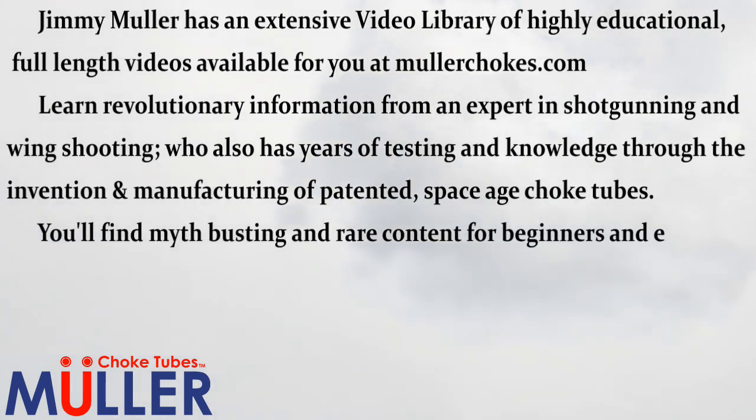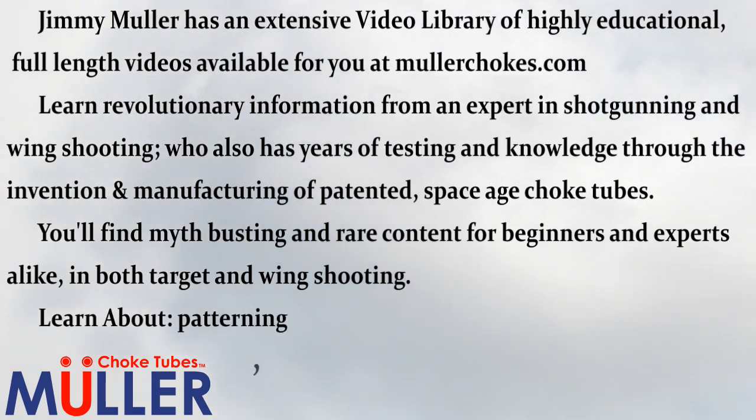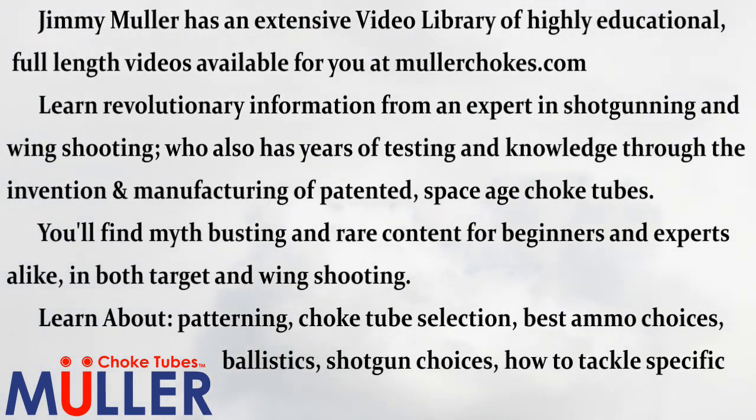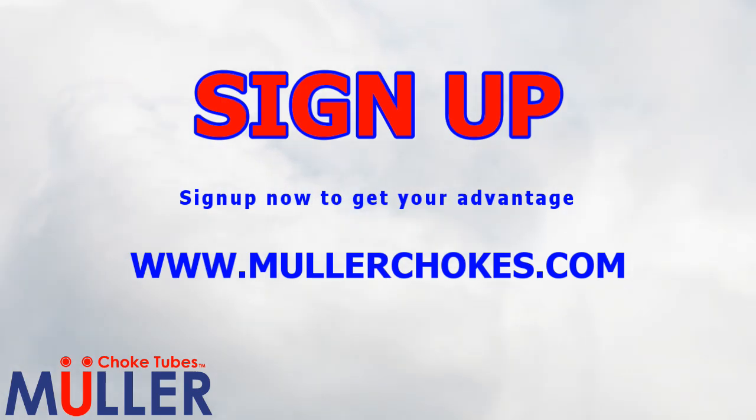You'll find myth-busting and rare content for beginners and experts alike in both target and wing shooting. Learn about patterning, choke tube selection, best ammo choices, ballistics, shotgun choices, how to tackle specific targets, and much more. Sign up now to get your advantage by going to mullerchokes.com.